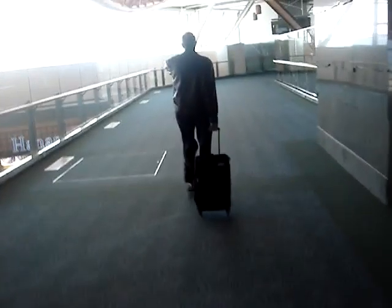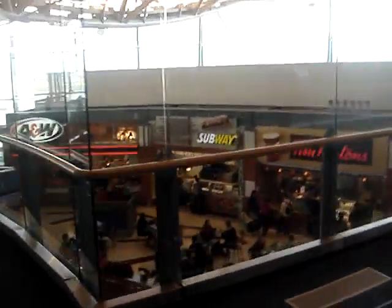We're just walking down the Vancouver Airport, checking out all these people. Got some really cool stuff here. I've only been here once or twice before but it's a pretty nice airport as you can see. There's like a pond, huge food court, lots of shopping.